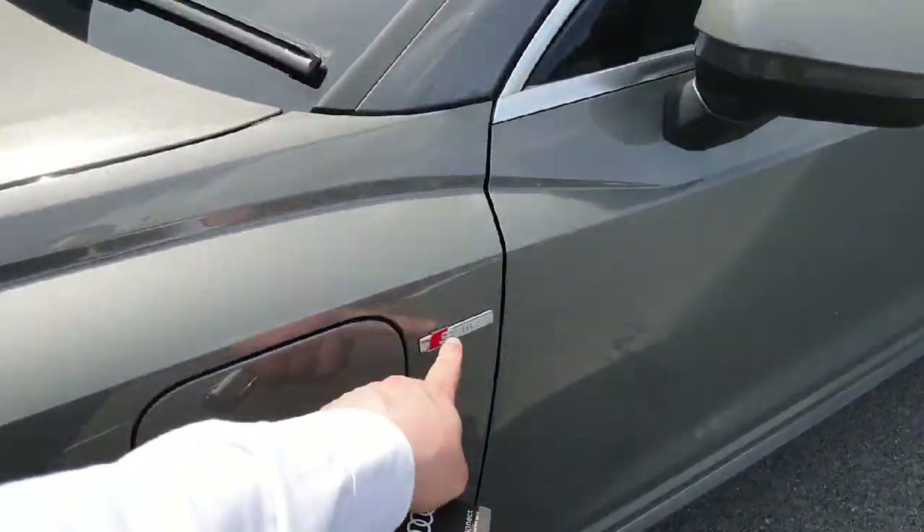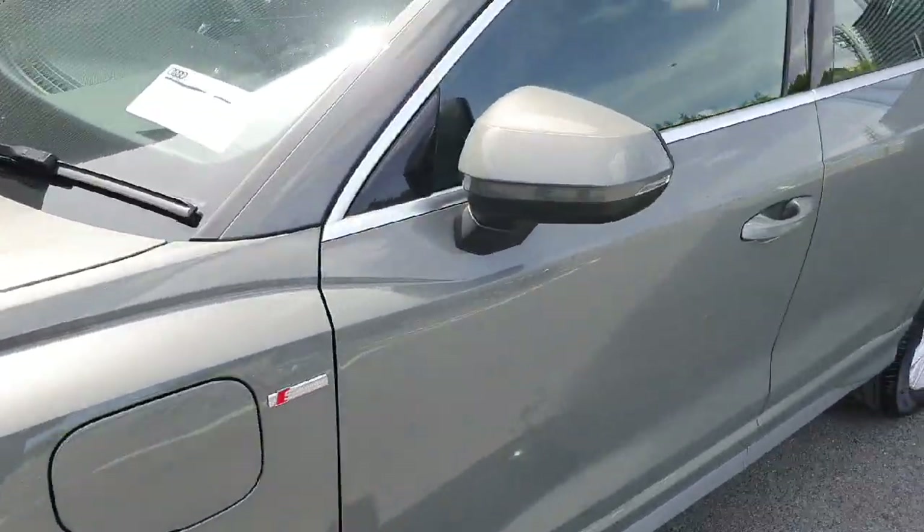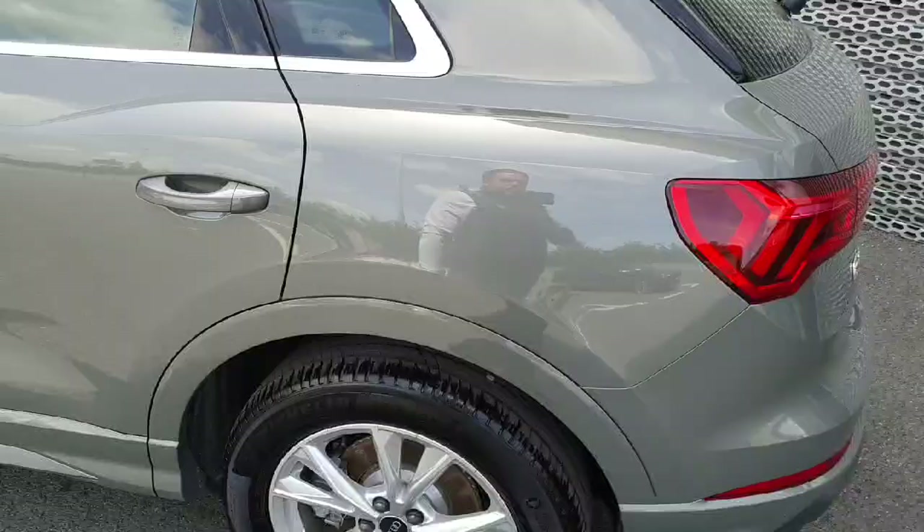Down along the side we have the S-Line badge that appears on both sides. We also have the charging port for the hybrid function, heated wing mirrors with indicators on the mirror housings, and a chrome finish on the window surroundings.